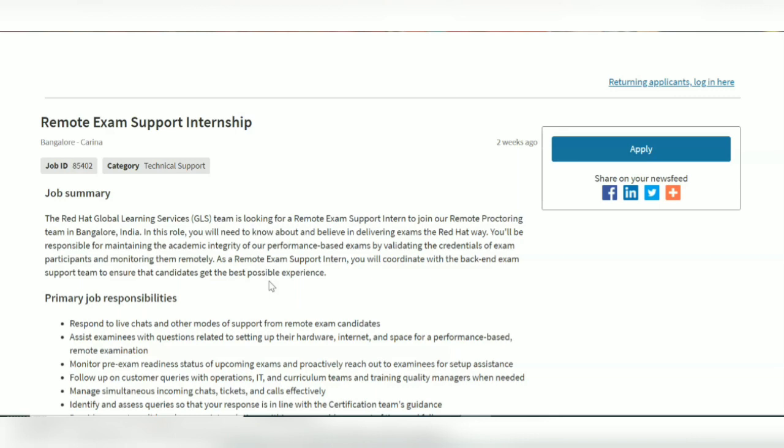A lot of people do give Red Hat exams and Red Hat certifications. If they are facing some troubles in the backend, you will be supporting them.